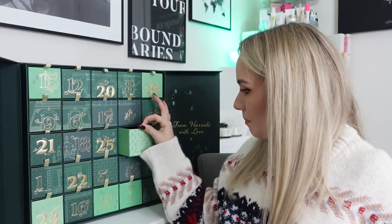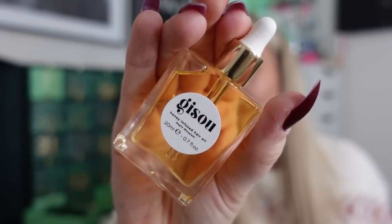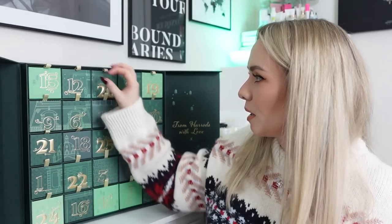Day eleven: the Gisou Honey Infused Hair Oil, 20ml — full-size worth £19. Look at that beautiful bottle! The booklet says hair mask but I believe this is the hair oil from the website. You apply it evenly through damp or dry hair — I usually apply it on damp hair just before drying, on the ends, or when curling my hair. A few drops run through the hair just makes it feel really nice.